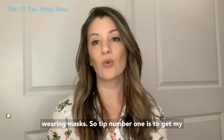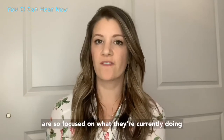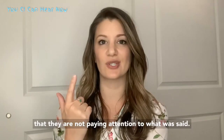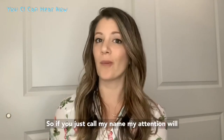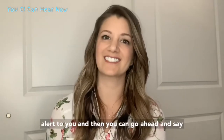Tip number one is to get my attention before speaking. A lot of times people are so focused on what they're currently doing that they are not paying attention to what was said. So if you just call my name, my attention will alert to you, and then you can go ahead and say what you need to say.